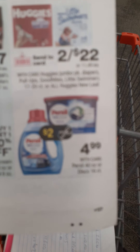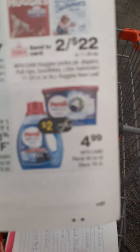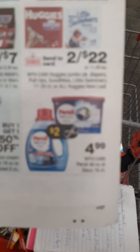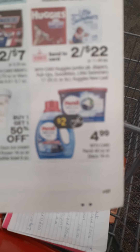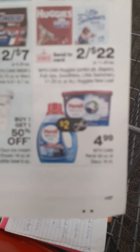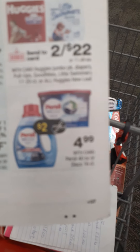Also on the Persil — it's $4.99 this week. We did receive a $2 coupon in our Smart Source. So if you're brand loyal and need some detergent, $2.99 is not bad on Persil.